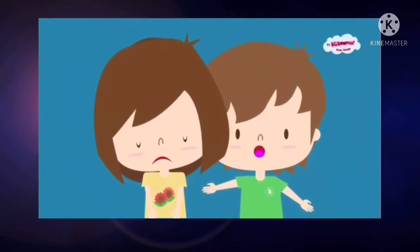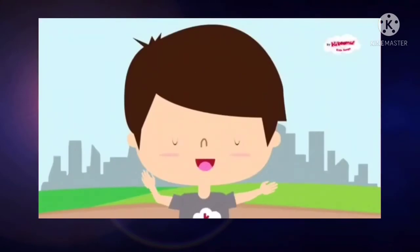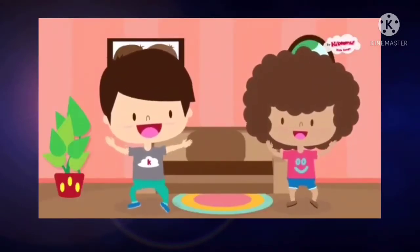Well, I hope you feel better soon. Hello, hello, how are you? Hello, hello, how are you? Hello, hello, how are you? I am very well today.